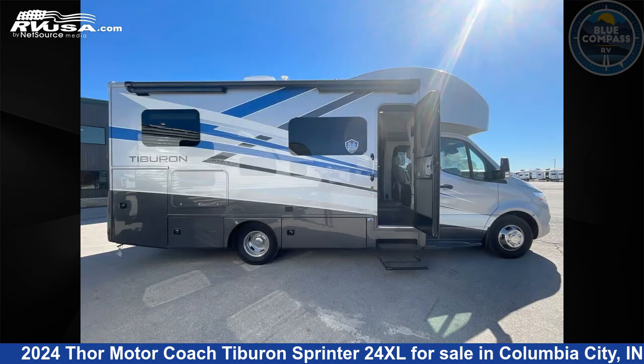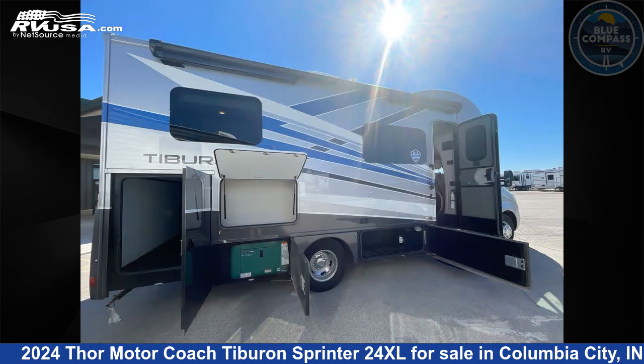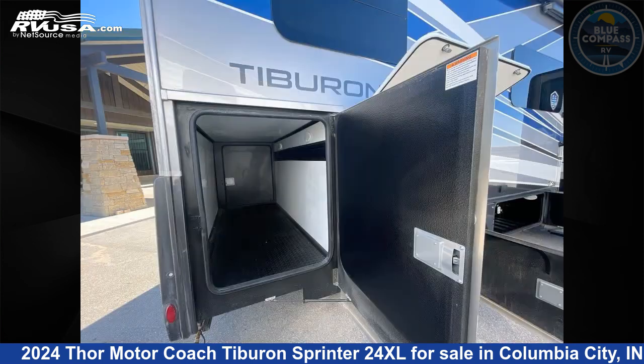This 2024 Thor Motor Coach Tiburon Sprinter 24XL is built on a Mercedes-Benz Sprinter chassis.